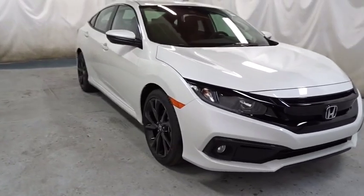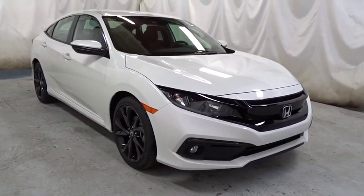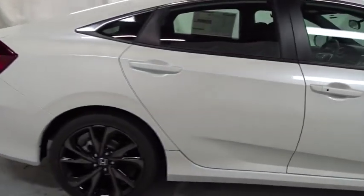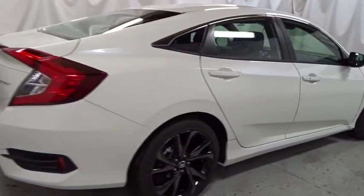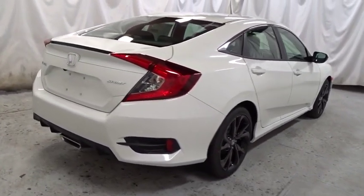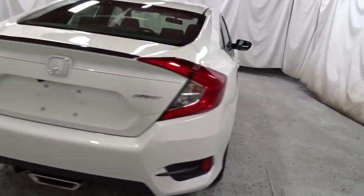Here are some of this vehicle's great options: keyless entry, backup camera, remote engine start, leather-wrapped steering wheel, Bluetooth, front-wheel drive, fog lights, trip computer, brake assist, tachometer, outside temperature gauge, and day and night rear-view mirror.